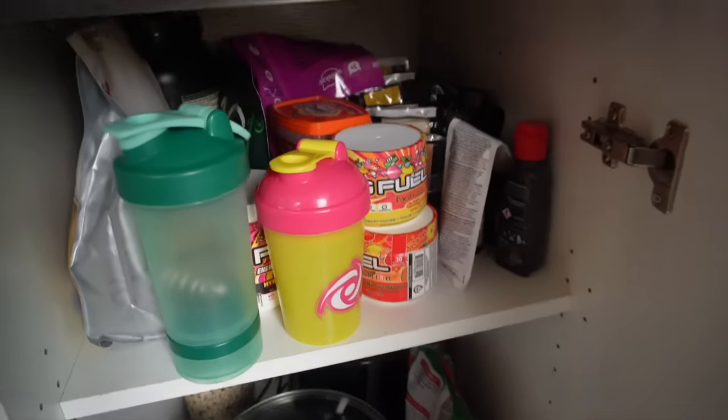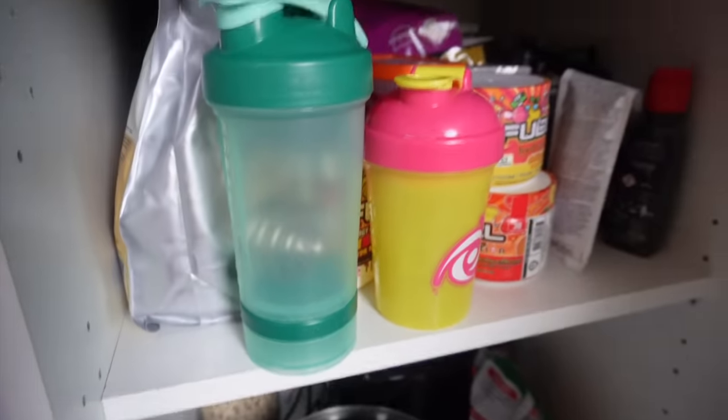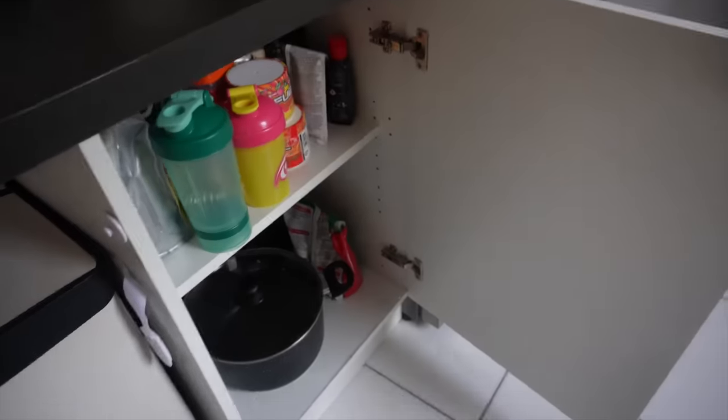The cupboard door is on now. Everything that was either on top of here is now in there, so it just looks a lot better, a lot tidier. I'm happy with that. We don't really need a door handle on here because it's not difficult to open. New door, new cupboard, new opportunities.